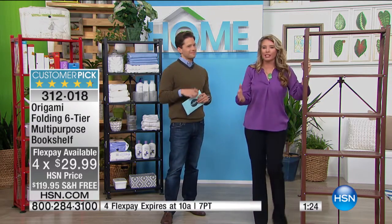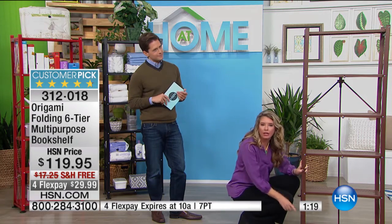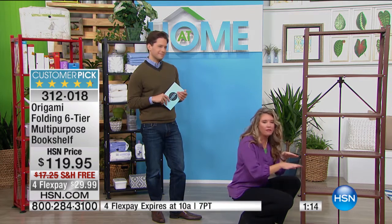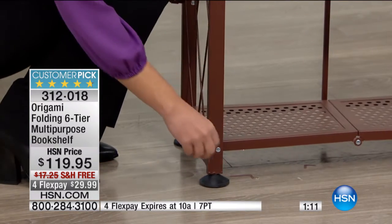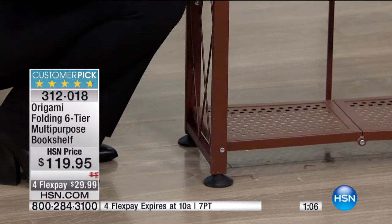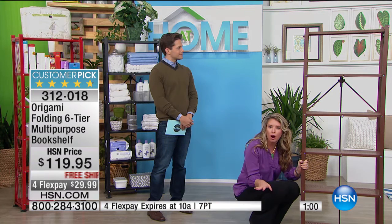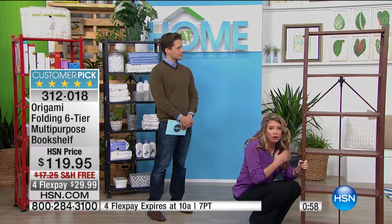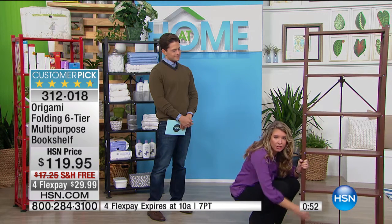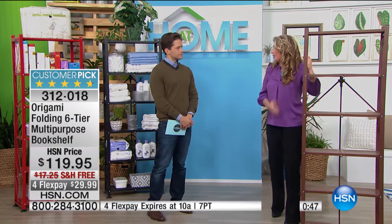Origami has thought of everything. I want to take you down to the bottom — we've given you leveling feet. You'll get four leveling feet with this. If you have half of it on tile and the other half on wood, no need to worry: all four leveling feet will screw to adjust. So if you find it wobbly, all you have to do is level it out. Whether you have carpet on one side and hardwood on the other, or uneven tile, this will stabilize it so you don't have to worry about it being wobbly or anything falling.